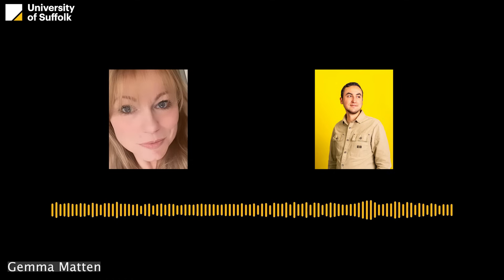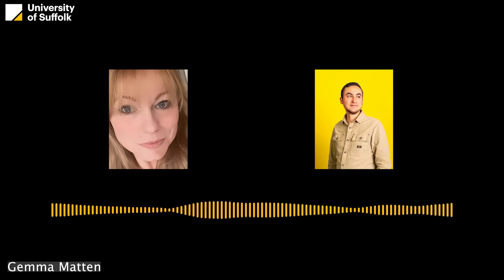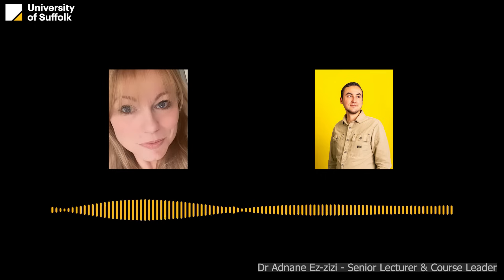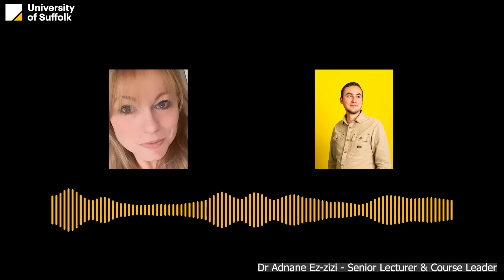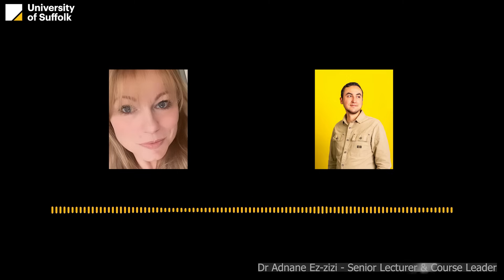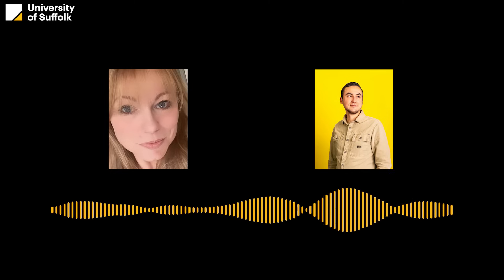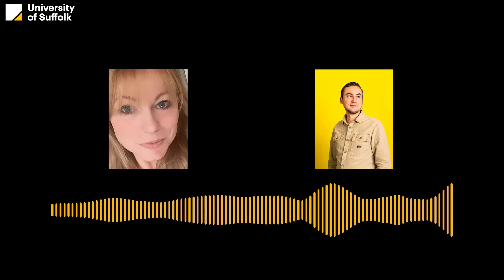Hello, and welcome to the Business Solutions Podcast, the show where we explore the courses, people, and stories shaping learning at the University of Suffolk. Today we're diving into the Level 6 Data Scientist Apprenticeship — what it's all about, who it's for, and why it might be the perfect route into a career in data science. Joining me today is Adnan Azizi, who leads the program here at the University. Let's start with the basics: what exactly is the Level 6 Data Scientist Apprenticeship, and who is it designed for?